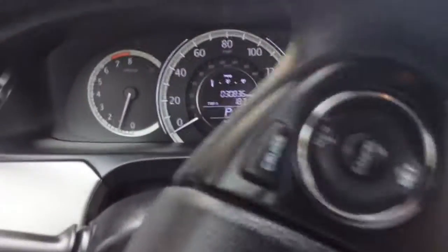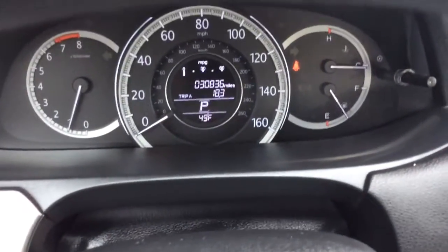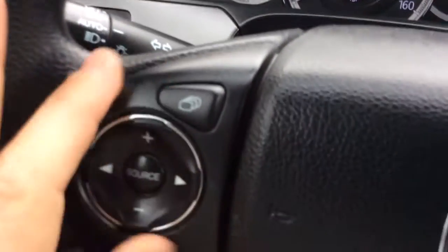It has a great cloth interior. It's a very nice, clean car — minimal cleanup when we got it in. As I mentioned, it only has 30,000 miles on it — 30,836, as you can see there in the digital info center in your gauge cluster. It has controls for your automatic headlights, so you'd just set them to automatic and forget about them.